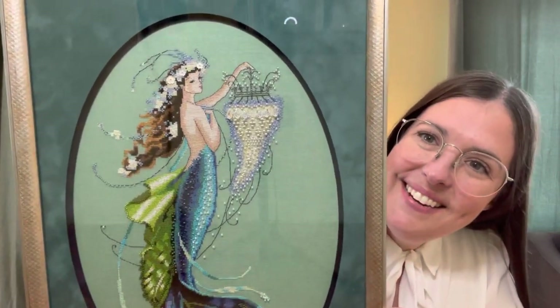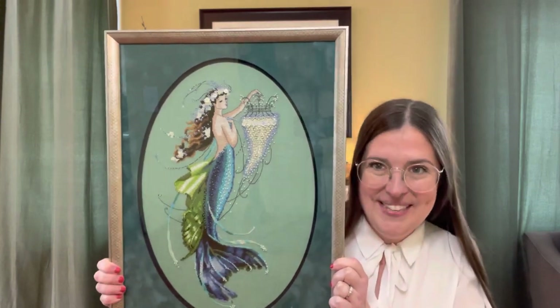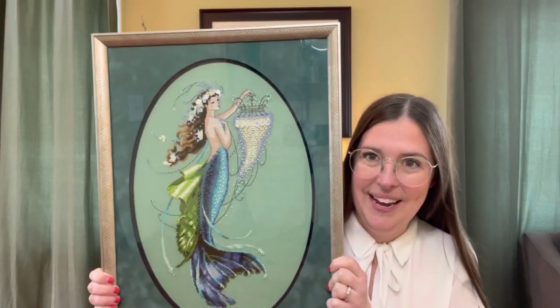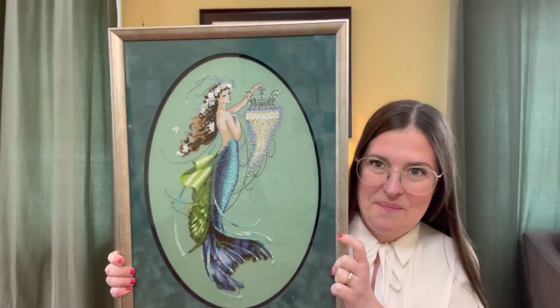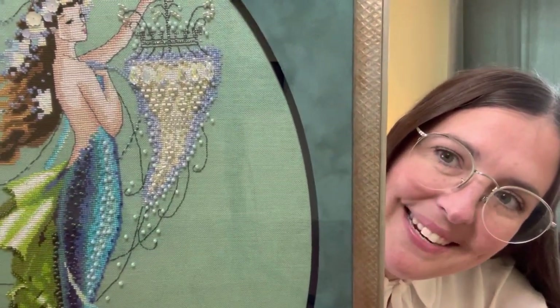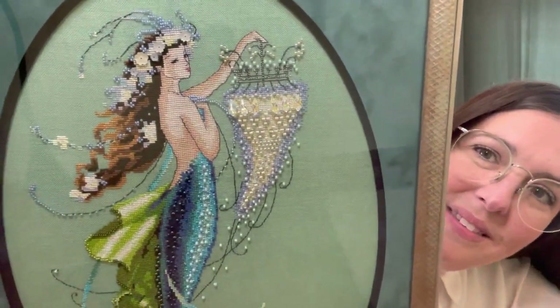This is a Mirabilia — it's called Siren of the Shipwreck, a design that came out around 2013-2014. I immediately purchased and stitched it, finishing around 2015. So without further ado — here she is! She's a mermaid from a shipwreck who found a chandelier and is bringing it up through the water. Look at the movement in here — isn't it so beautiful? I'll bring it close so you can see all the gems, crystals, and beads.